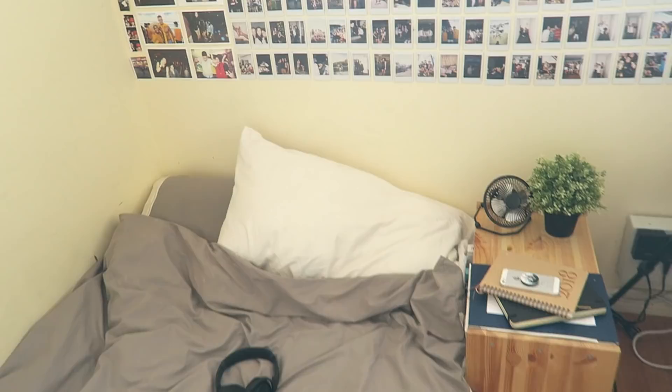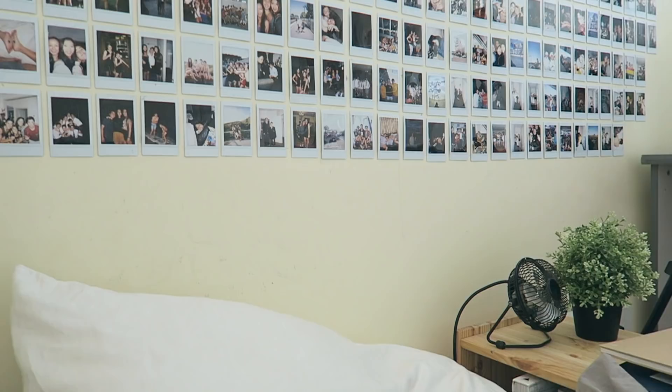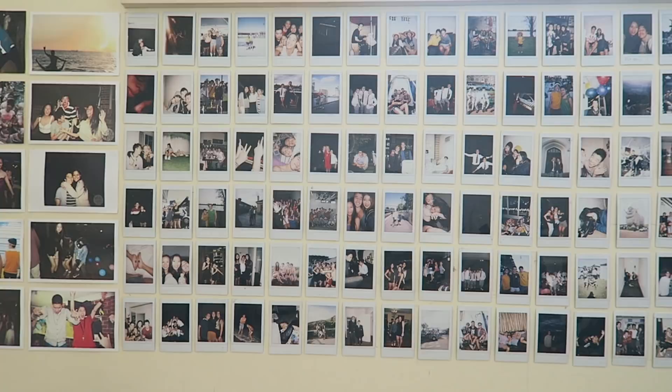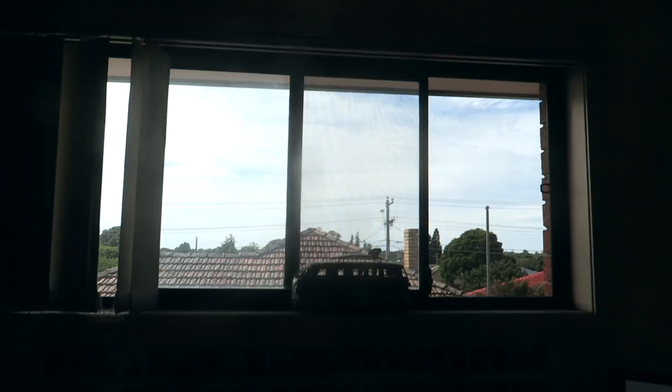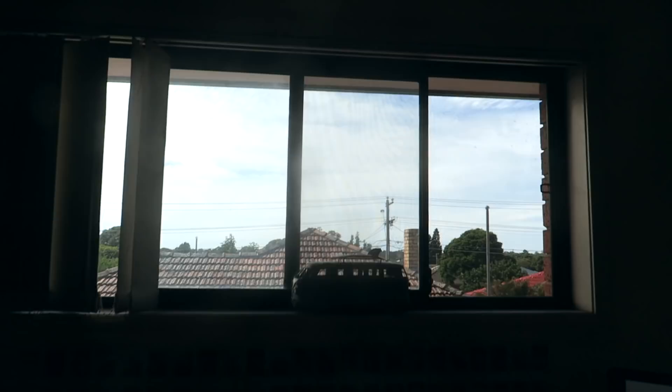Beside my bed I have this wall of polaroids and photos of all my friends. I think there's over a hundred of them — I spent years putting this together and I'm really happy with how it turned out. On top of that there's my window and my beautiful view. And this is the workspace — this is where I'm spending basically all my time and all my hours.